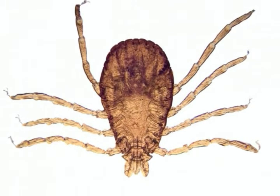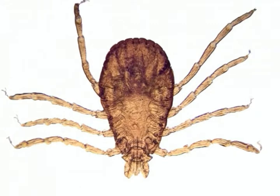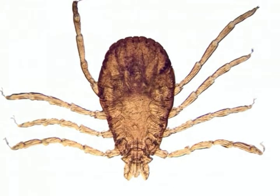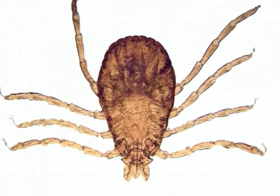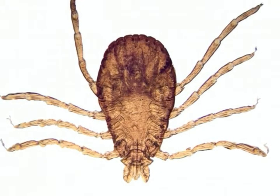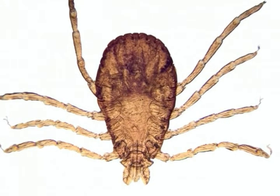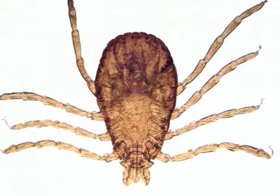Ticks cause more health problems than mites do. Although mites are a nuisance, ticks can carry fatal diseases such as Lyme disease, Rocky Mountain spotted fever, and tick-borne encephalitis. Woodlands that have tick infestations can be moderately treated with area-wide applications of ixodicides.